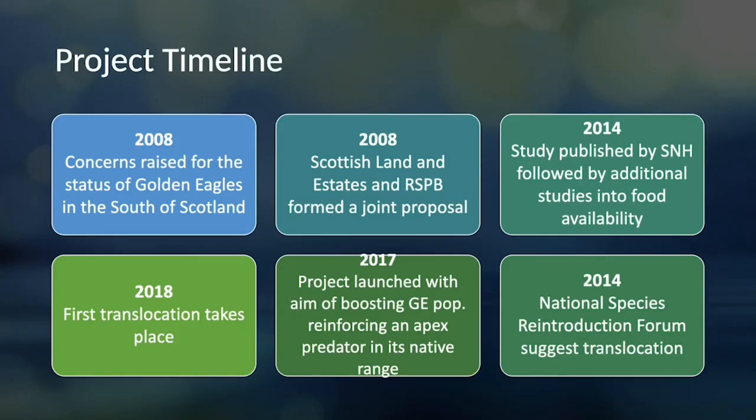The project goes back to 2008, when concerns were first raised for the southern population. Initially it was Scottish Land and Estates and RSPB that formed a joint proposal to investigate. It wasn't until 2014 that studies into the situation in the south of Scotland and food availability were published. That same year, the National Species Reintroduction Forum met and suggested that a translocation was the best option. In 2017 our project was launched, and in 2018 the first bird was translocated and released — 10 years between acknowledging the issue and something happening.